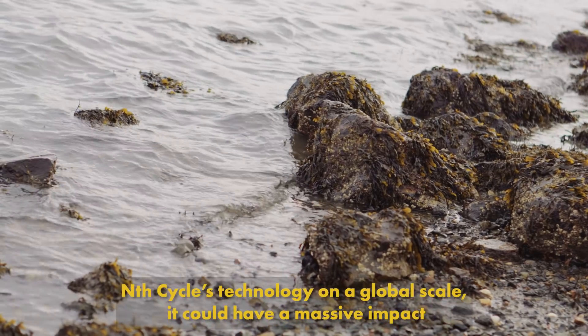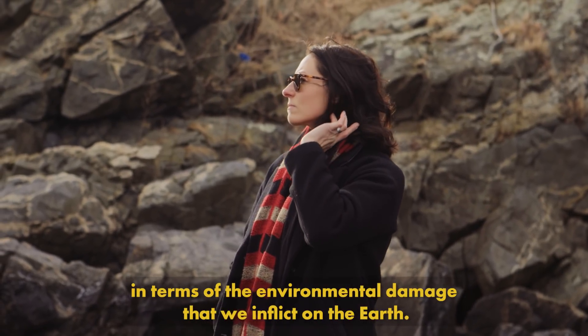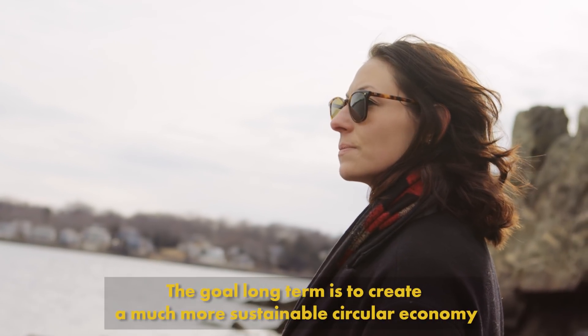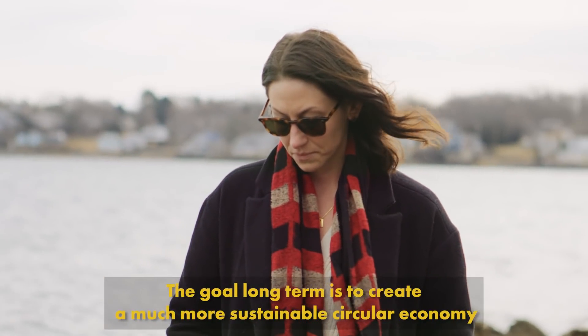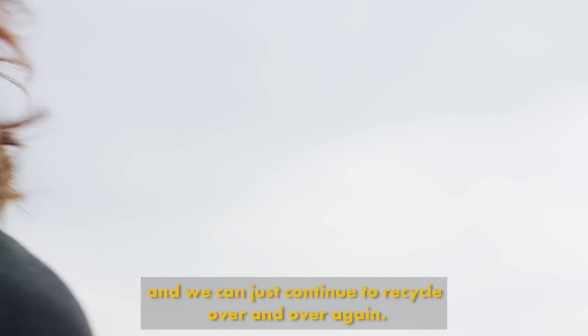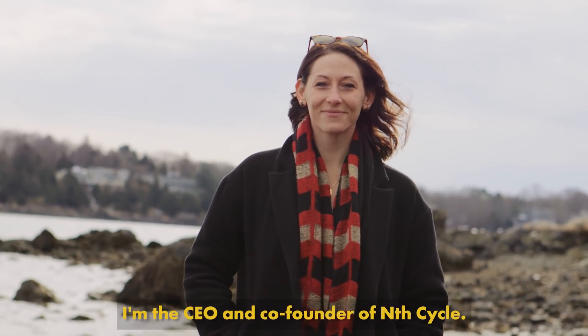If we were to implement N-Cycle's technology on a global scale, it could have a massive impact in terms of the environmental damage that we inflict on the earth. The goal long term is to create a much more sustainable circular economy so that we never have to mine more materials ever again, and we can just continue to recycle over and over again. My name is Megan O'Connor. I'm the CEO and co-founder of N-Cycle.